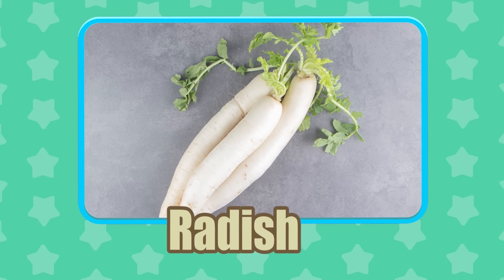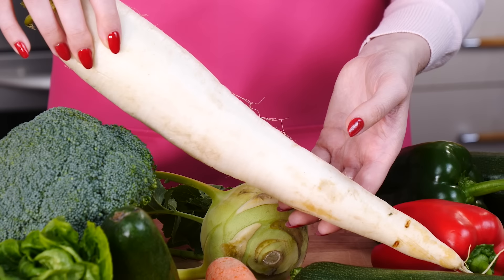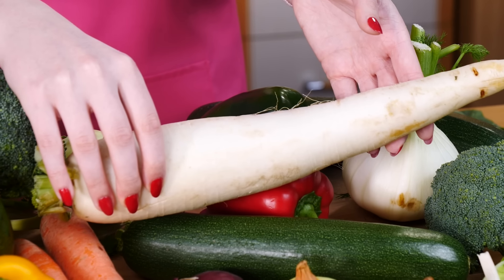Radish! Radish grows in various colors depending on the variety. The best-known types are white, pink, red, purple, yellow, and green.